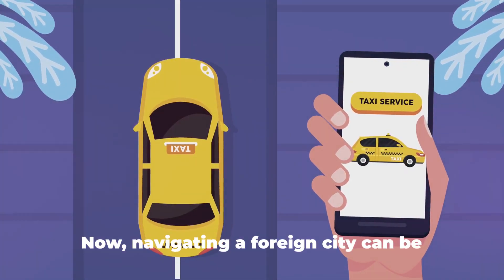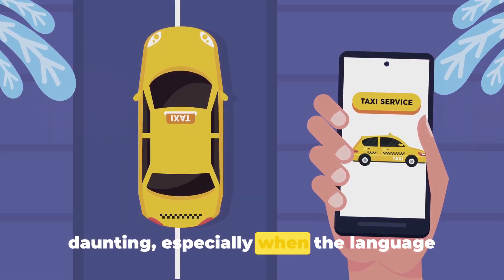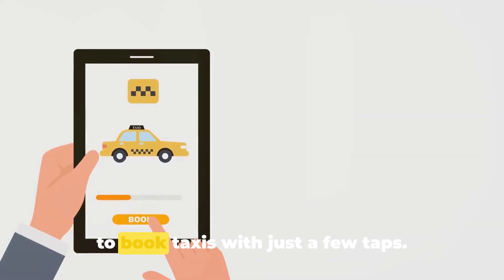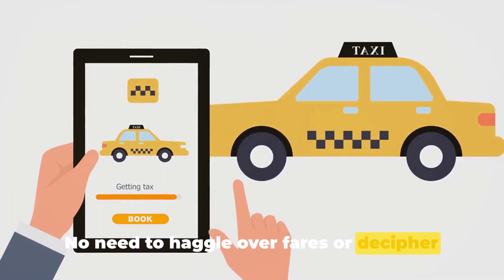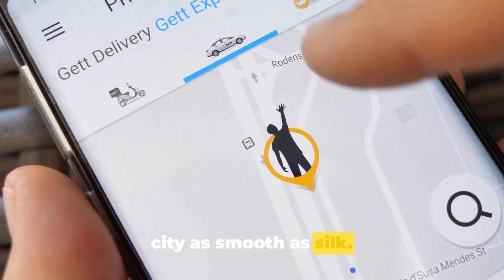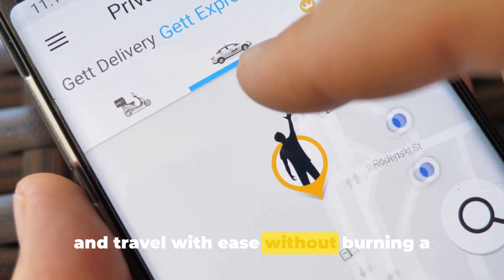Moving on to number 9, we have Kakao Taxi. Navigating a foreign city can be daunting, especially when the language barrier comes into play. Kakao Taxi is here to save the day — this user-friendly app allows you to book taxis with just a few taps. No need to haggle over fares or decipher complex maps; Kakao Taxi streamlines the process, making your journey through the city as smooth as silk.